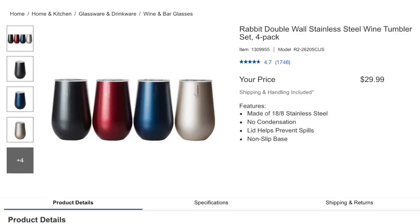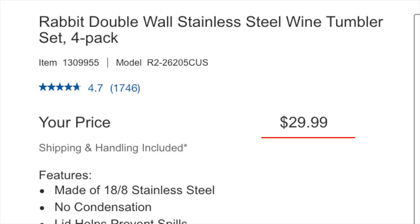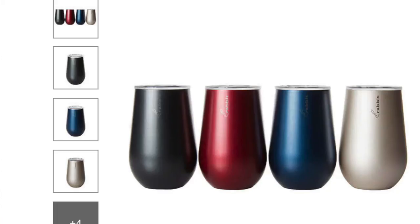Starting with glassware, there's the Rabbit double-wall stainless steel wine tumbler — a four-pack at $29.99. Rabbit is a good quality brand and you might find cheaper options, but if you want to pay for the brand name this is a decent price. Each tumbler is a different color so your friends can figure out which one is theirs easily, and they have a double-wall design that maintains the temperature of drinks longer whether hot or cold.